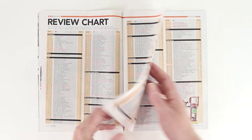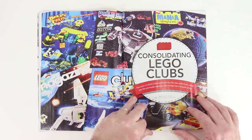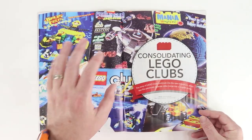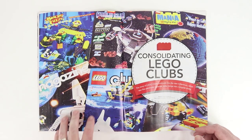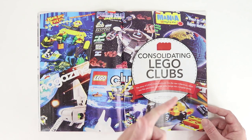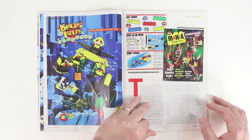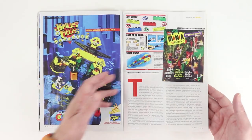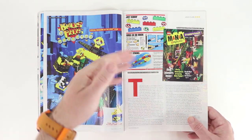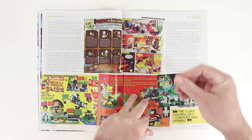Here we've got the review chart with all of the reviews that have taken place in past issues. Then we get into an article called Consolidating LEGO Clubs. If you see an article in Blocks Magazine with a bunch of images from old LEGO publications, it's going to be from Daniel Konstansky — that's really his jam. Here we've got an article about him talking about all these different publications and the clubs that went along with them, and over the years how those things fluxed and changed and combined.